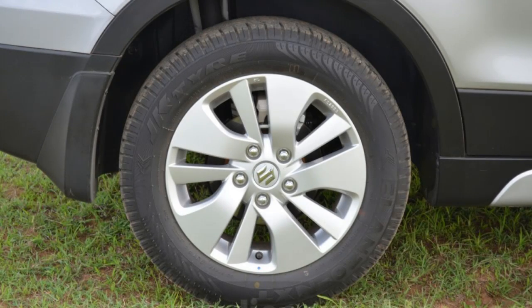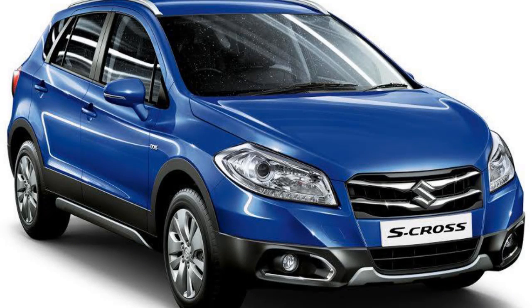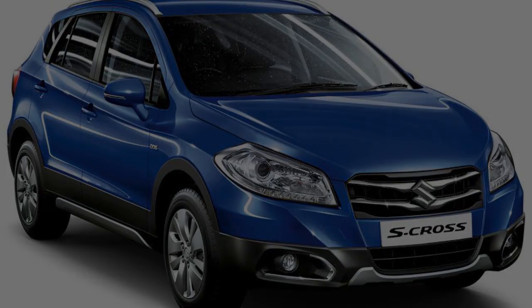The S-Cross is fitted with ventilated disc brakes in the front and solid ones in the rear — no need to worry about slippery roads. Talking about the suspension, it has a MacPherson strut affixed on its front and a torsion beam in the rear.